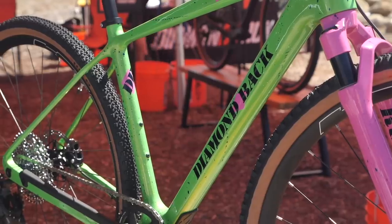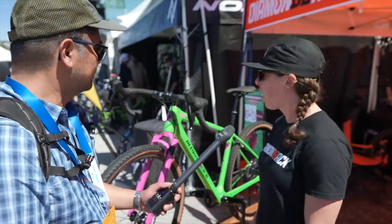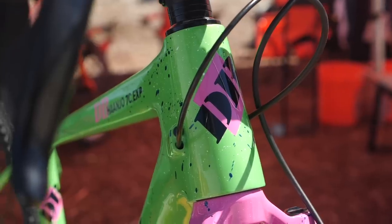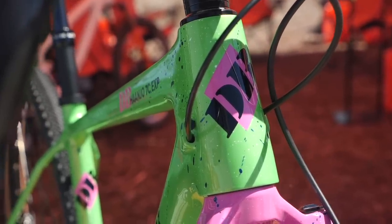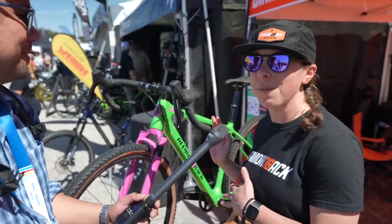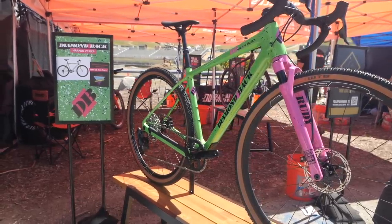This frame is a brand new production frame we're launching this year — all new geometry for our gravel family. We have eight specs of it, but this one is special: we had it custom painted by Dustin, who goes by Technar on Instagram out of Utah. We sent him a ton of inspirational photography from 90s Diamondback — everybody whose first bike was a Diamondback knows those early 90s colors — and he just went to town with it.